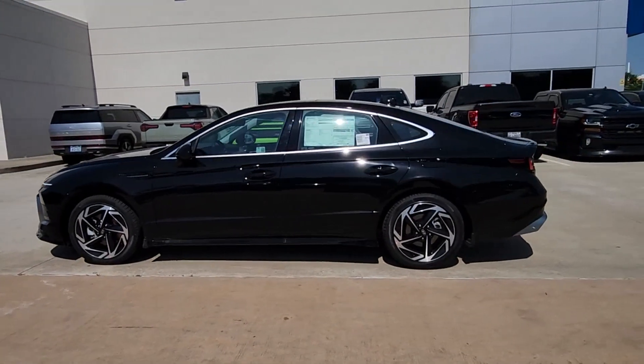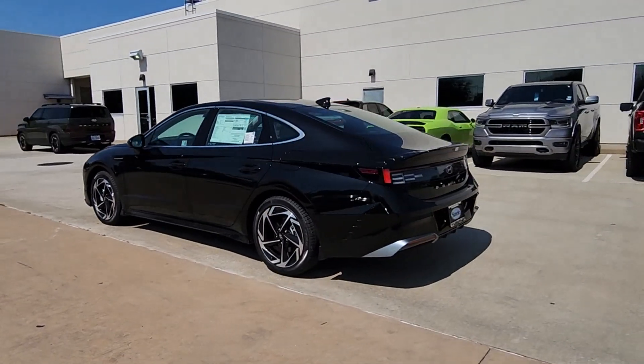Looking for your dream car? It could be the 2024 Hyundai Sonata.